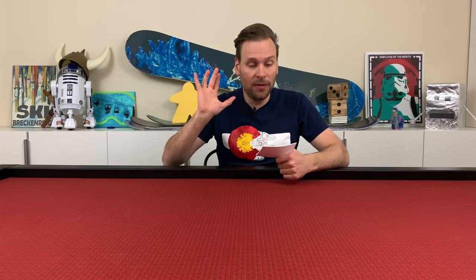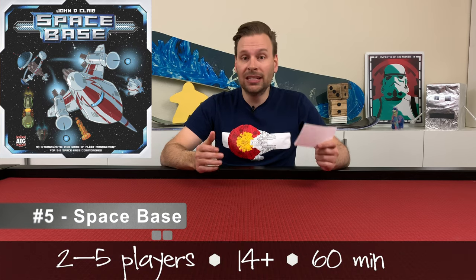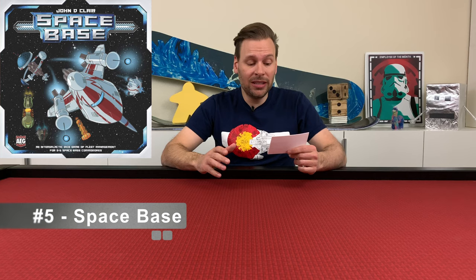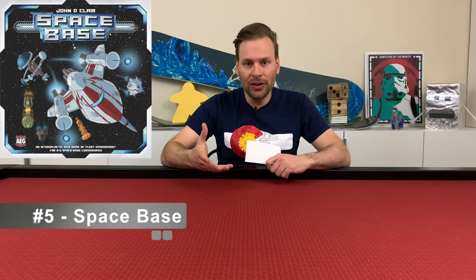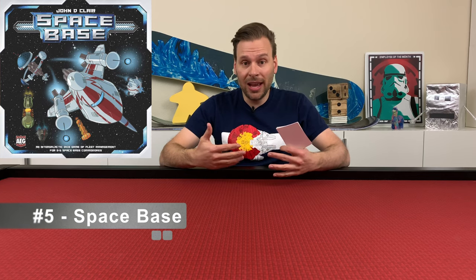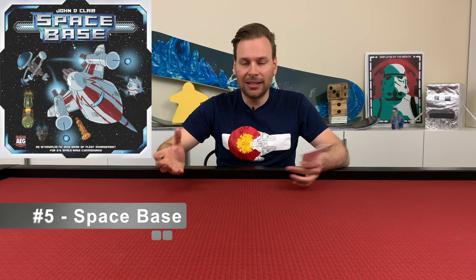Let's get right into it with number five, which is Space Base. Space Base is for two to five players, ages 14 and up, and plays in 60 minutes. Space Base is a race to 40 points. What I like about it is that there's so many different ways that you can win. There's a bunch of cards available in the middle that you purchase. On your turn you roll your dice and get certain resources. The more cards you buy, the more stuff you get, and you can also get resources on other people's turns, which is a really cool aspect of that game.